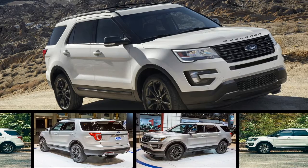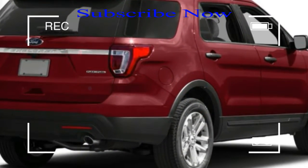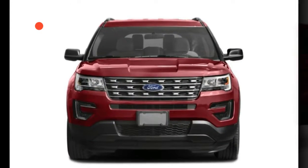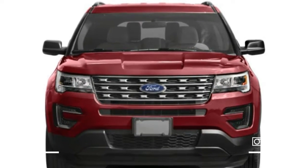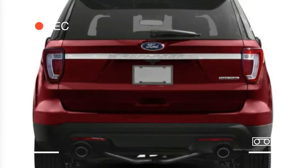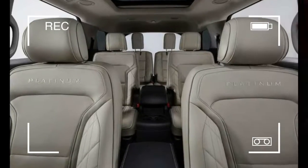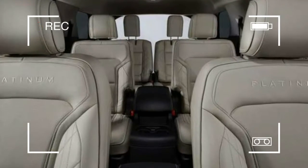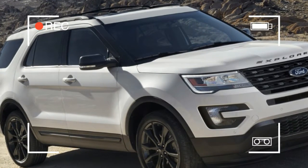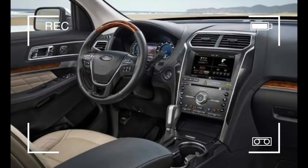The Ford Explorer is a formidable three-row crossover on paper. Unfortunately, subpar build quality, compromised interior packaging, and a thirsty standard V6 engine fail to live up to the expectations set by its reputation, popularity, or specification sheet. The arrival of Sync 3 blesses most 2017 Explorers with one of the segment's better infotainment systems, and cargo space behind the third row seat is voluminous. Ultimately, the Explorer sits firmly in the middle of the increasingly crowded three-row crossover pack.